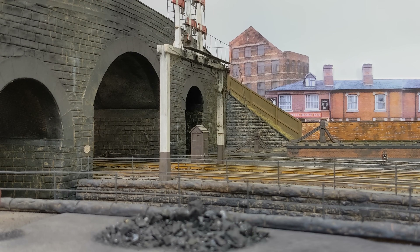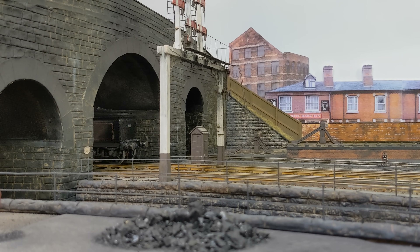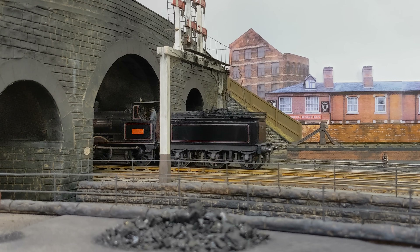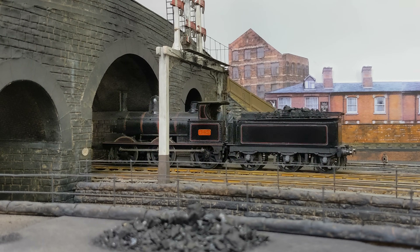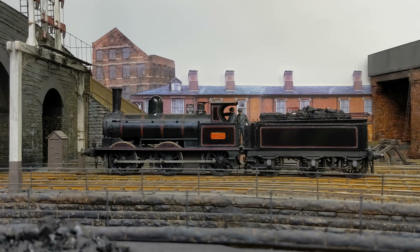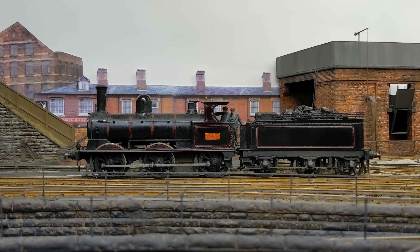At 6:57, the ex-Holton Junction mineral engine rides back at Crook Street light engine. It has spent most of the night working coal wagons from the three collieries accessed from the short LNWR Holton Junction branch, which in turn links into the collieries' own railways.